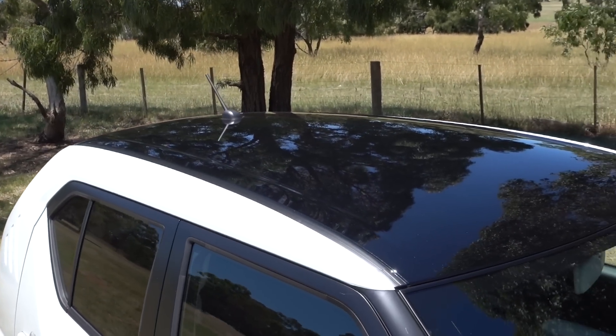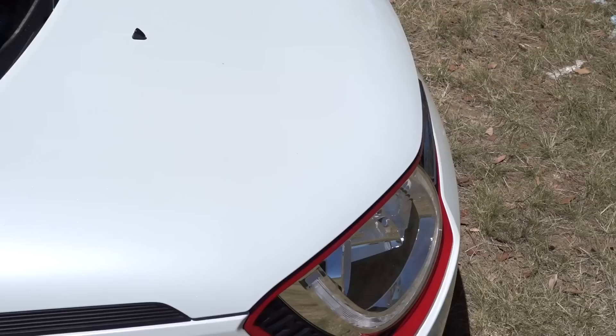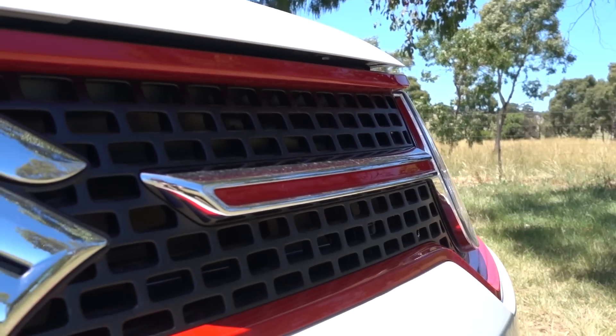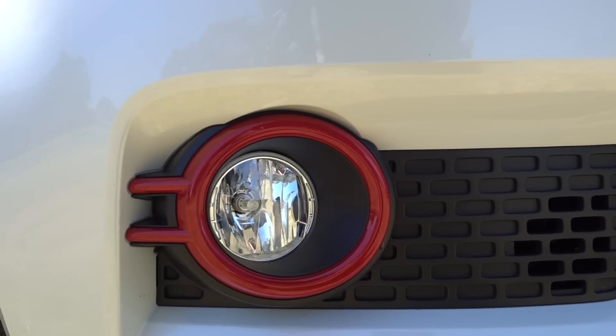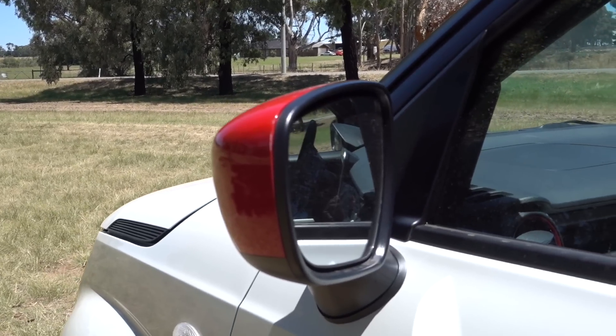On the outside, it's just as customizable. There are six different colors you can get — two of them have a black roof; the red and the white come with a black roof. Then there are a couple of other standard all-over colors: the orange, the blue, and the white. But it's around the edges where you customize — the color around the grille and headlights, the color insert in the grille, the bezel around the fog lights, the side mirrors, and a decal on the wheels. All of these things are customizable at your choice.